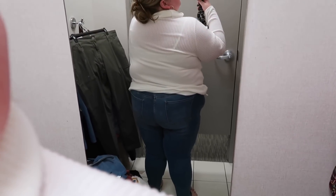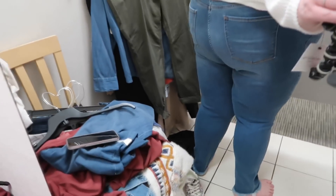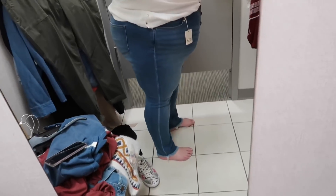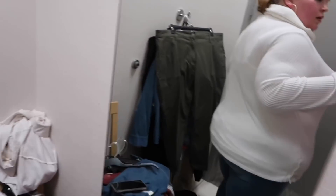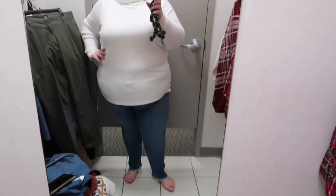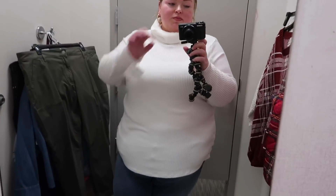Next I tried on jeans from the Anna line — the button-up fly jeggings. They're very comfortable and stretchy, a size 24, on sale for $27.99. I tried them in the medium wash; they also have a darker wash. They looked good in the butt, fit nicely through the legs, and were comfortable through the waist — a great fit overall. I paired them with a Liz Claiborne turtleneck sweater, $15 in a 3X. I really liked that it was soft and I love the turtleneck.